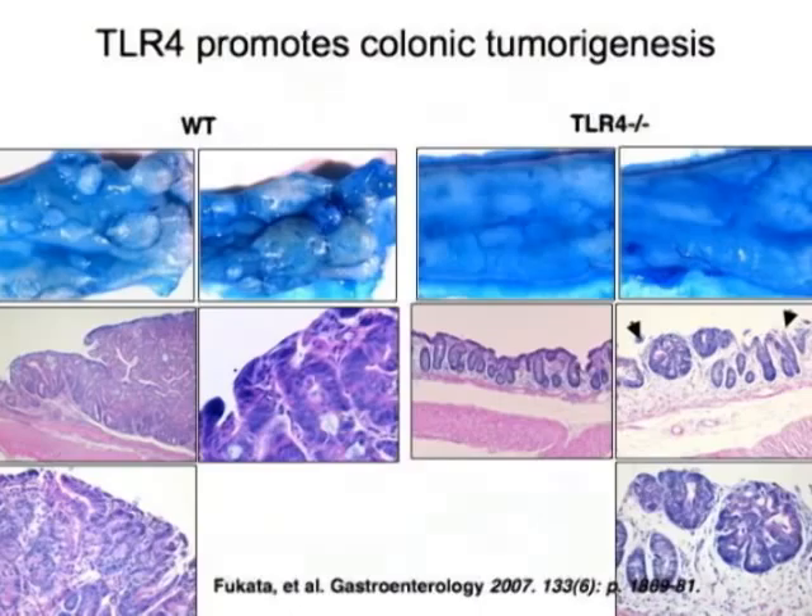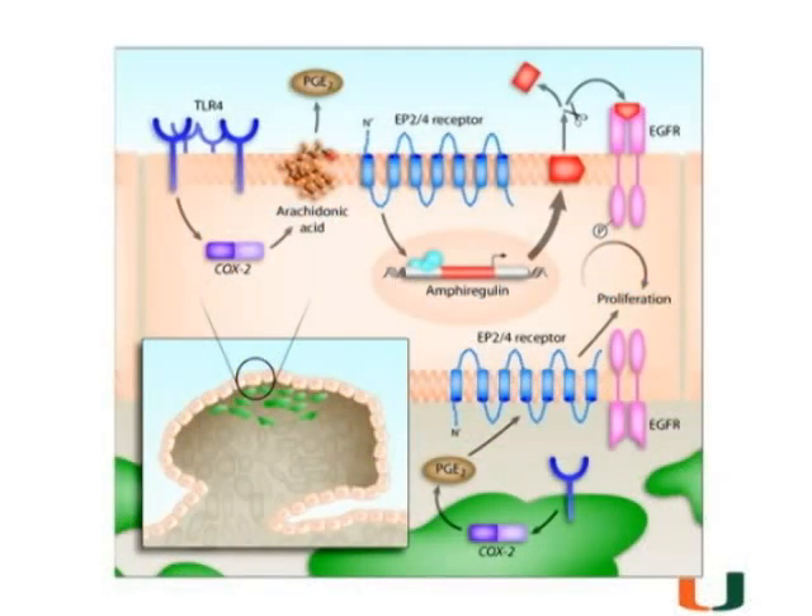We're left with this idea of TLR4 being important for all the steps mentioned earlier, but it led us to a different question: which cell type is driving this carcinogenic process? Which TLR4-expressing cell is driving it?